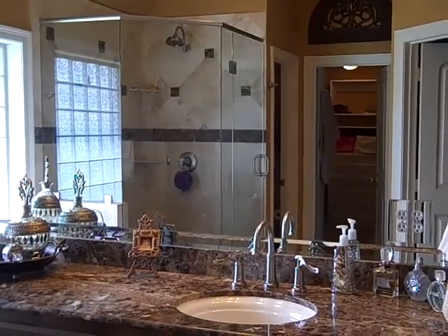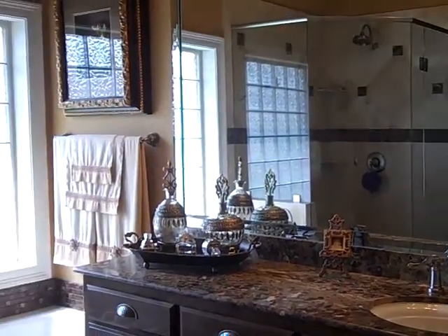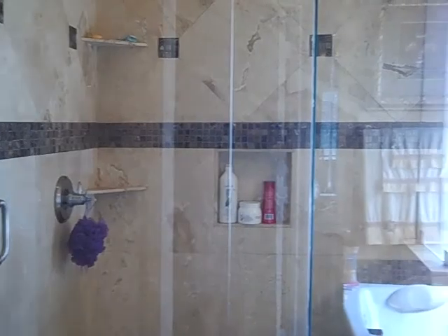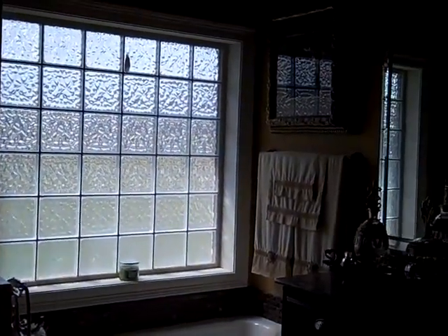What a nice, trendy bath. You have the granite counters and the whirlpool tub. There is also a stall shower — it's all glass around. You have glass blocks which let in a lot of light and are very private.